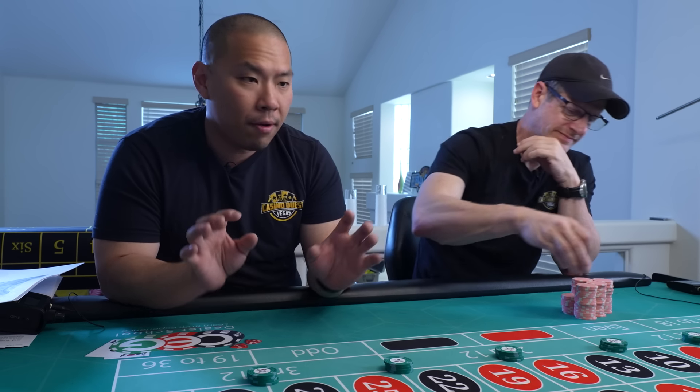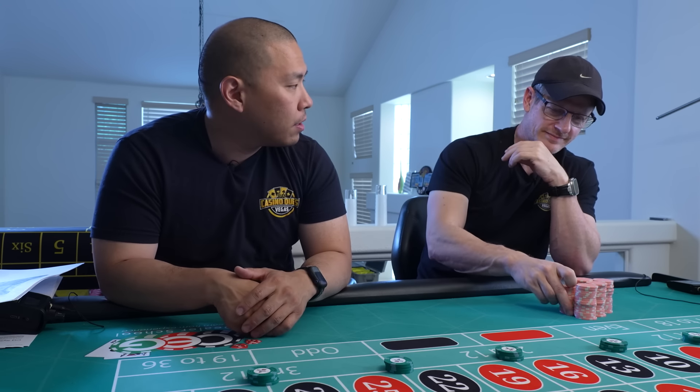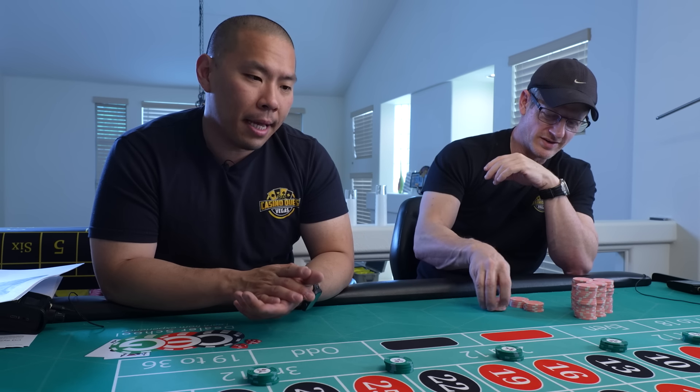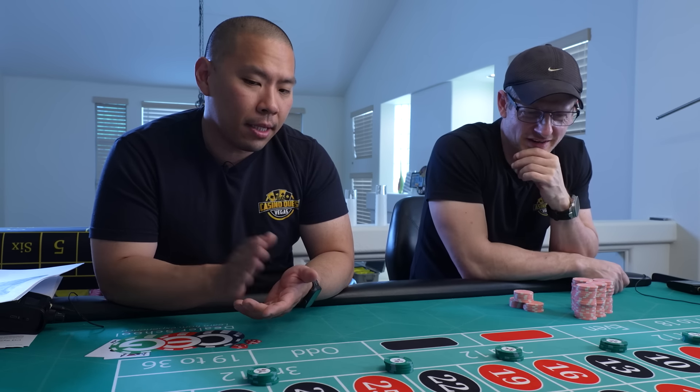Step two: you take the two $50 bets on the two dozens. Well, we'll show them because I'm sure you're going to win this one right off the bat.